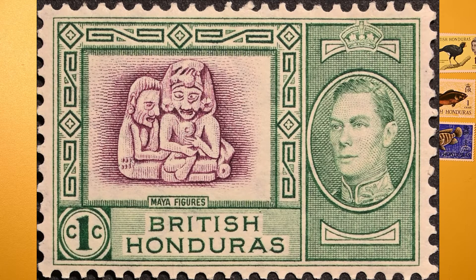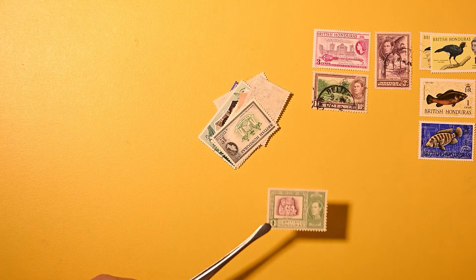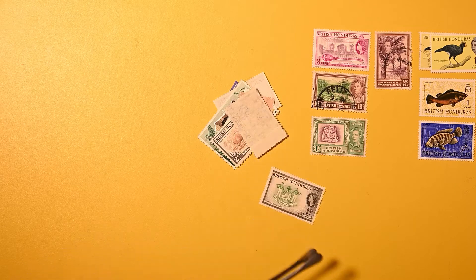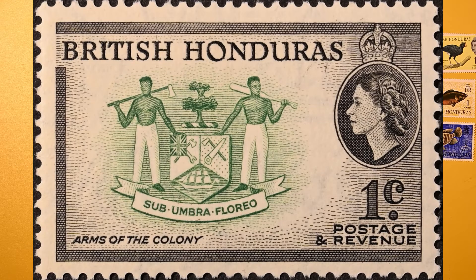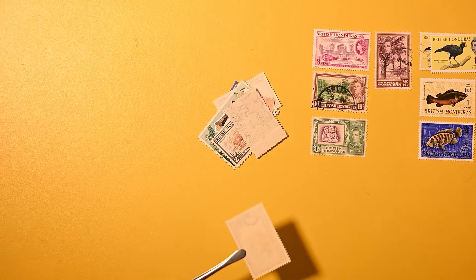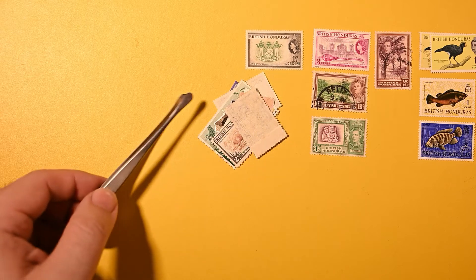Looks like some native or prehistoric, most likely artwork — Mayan figures — on a one cent. This is a nice, crisp, post-office-fresh looking stamp. 'Sub umbra floro' — that must be a motto. We have a coat of arms there, a man with an axe and a man with a bat or club. Arms of the colony is what it says. This one again has the slightest hint of having a hinge — I actually had to look pretty closely to see that — but otherwise a very nice stamp.